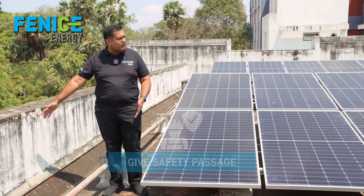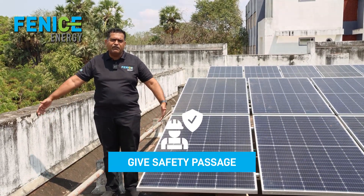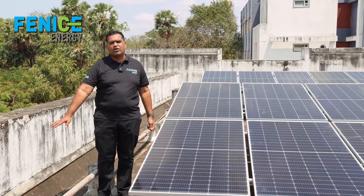It is very important around the perimeter of the solar system to give a safety passage of two feet, three feet, or a meter, so that you can always access and clean the panels without jeopardizing your safety.